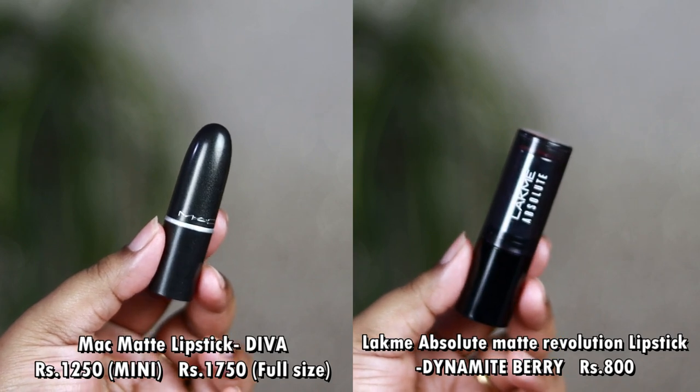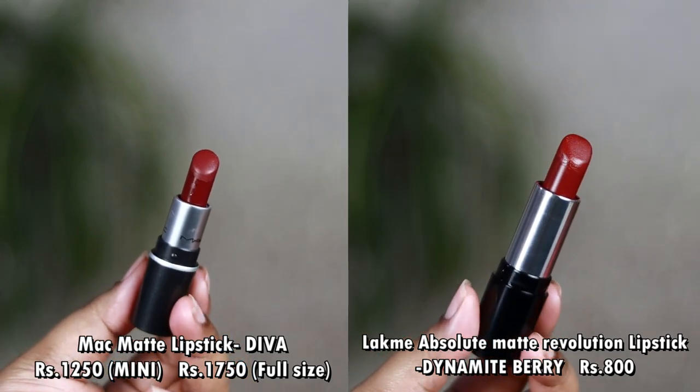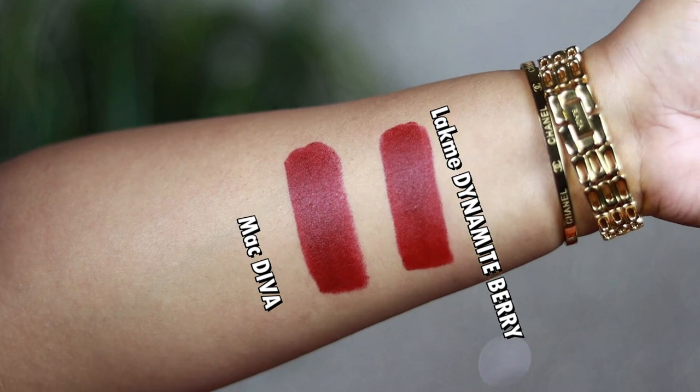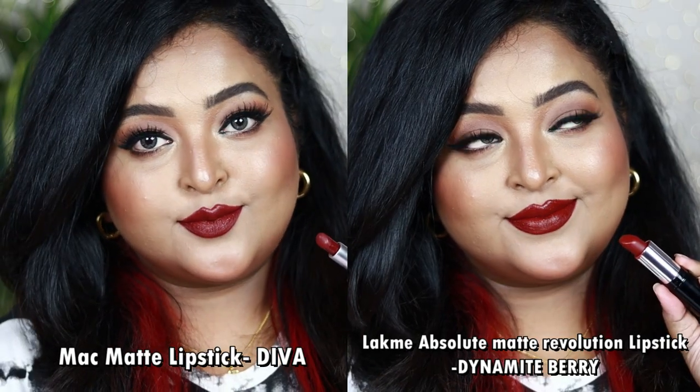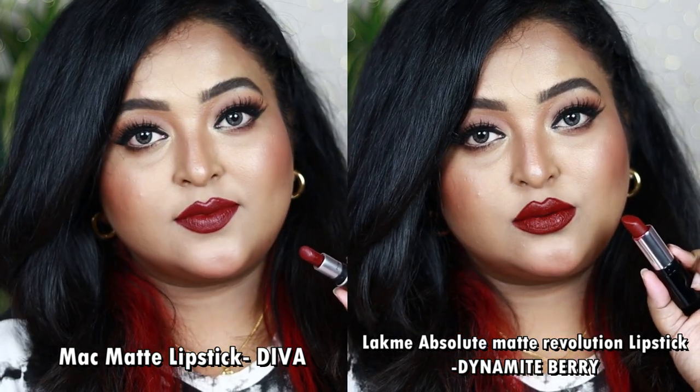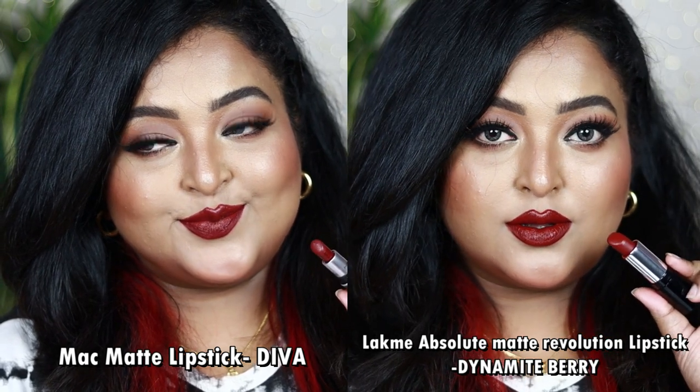The next is MAC matte lipstick in the shade Diva — one of my favorite shades that everyone should have. The exact dupe is the Lacmé Absolute Matte Revolution Lipstick in the shade Dynamite Berry. Both look completely identical. MAC Diva is a beautiful deep wine color with hints of berry and a neutral undertone. Dynamite Berry from Lacmé is also a deep wine color with berry hints and neutral undertone — both will rock on all Indian skin tones.